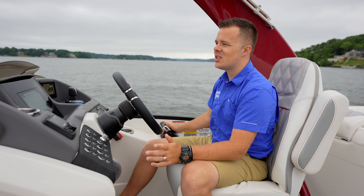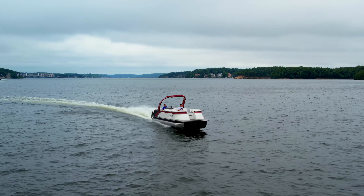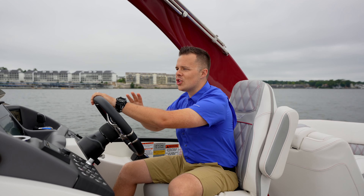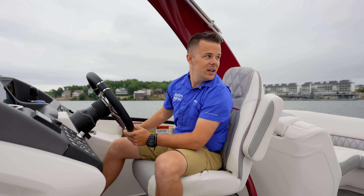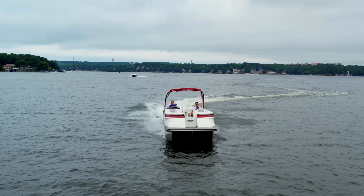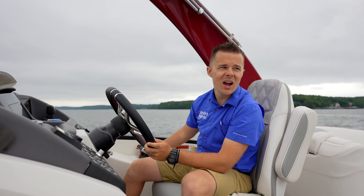I'm cruising right now doing 10. I'll bring it up a little bit to a comfortable 20, 25 miles an hour. As you're running down the lake, we've got some wind and some traffic picking up. There's no weird sounds or shimmies — the boat is just rock solid built. You can crank this wheel all the way and the boat just does exactly what you want it to do. Comfortable cruising speed with a bunch of people is going to be around 25 to 30 miles an hour.